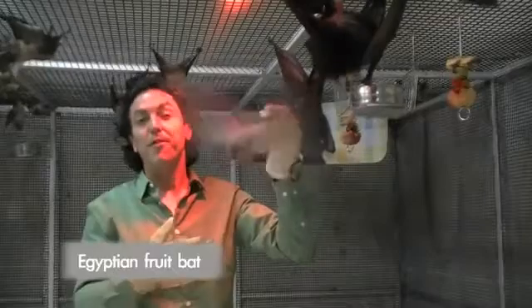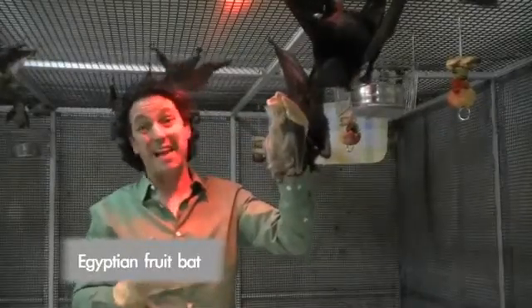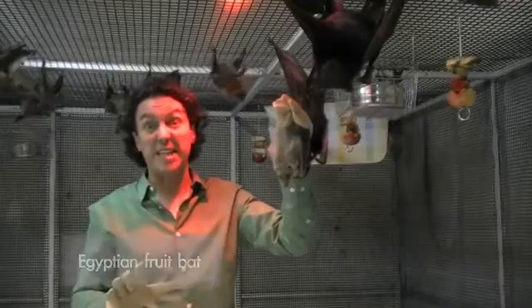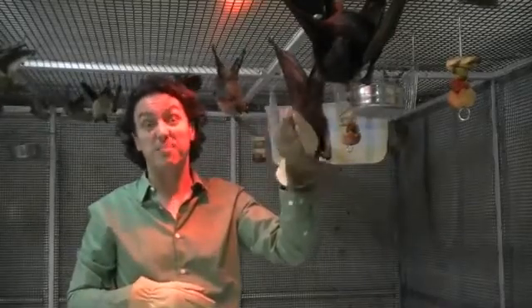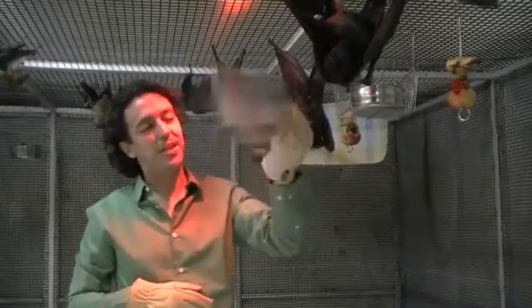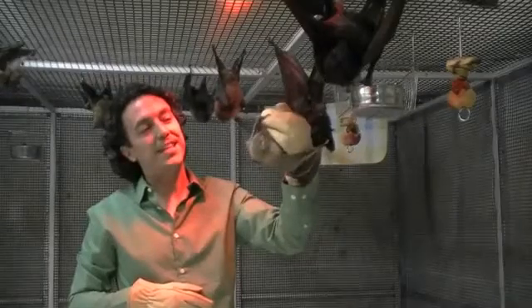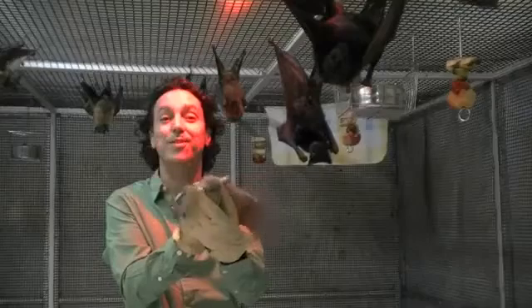This is an Egyptian fruit bat. Sometimes people have had them as pets, but they're really not very good pets at all — they're not potty trained, they're nocturnal, and sometimes when they get irritated, they do bite. This bat has been hand raised, and it's a really good bat. What's interesting about it is that they actually echolocate by making ticks with their tongue.